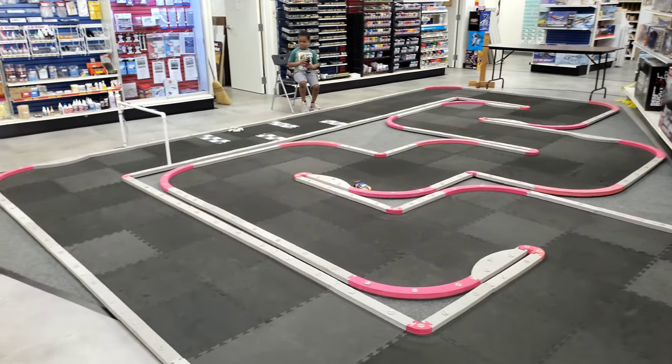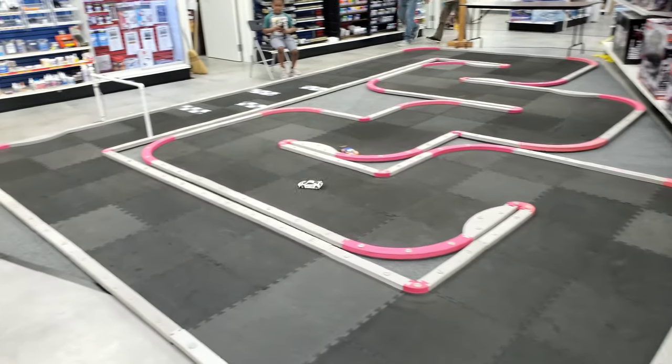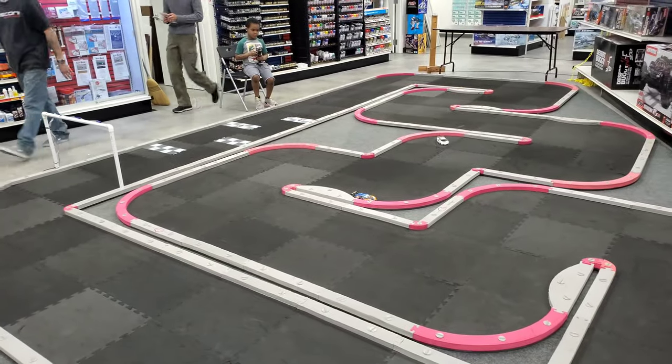They got a small race coming later this month, but they have a bigger race coming up later. You guys check that out — he's over there giving some practice, ran into somebody.